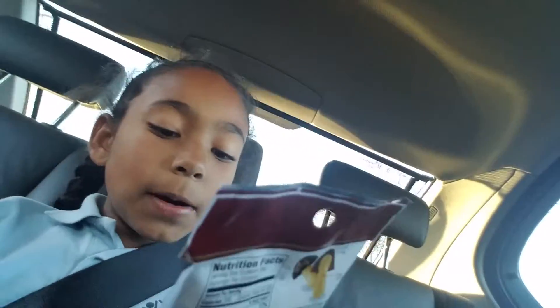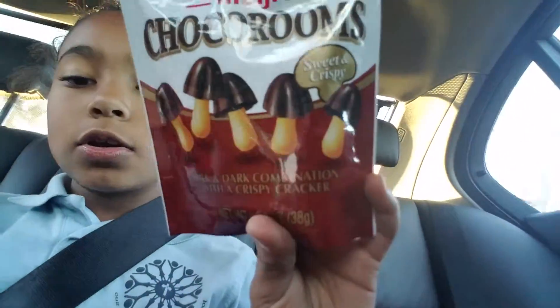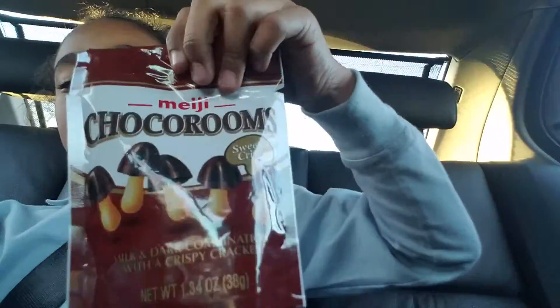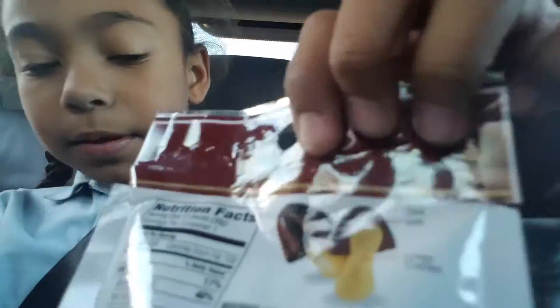So I got this Choco Room Milk and Dark Chocolate Combination with a Crispy Cracker. And then you can see on the back, right there, so they're called Choco Rooms by the brand Medgie, I think.